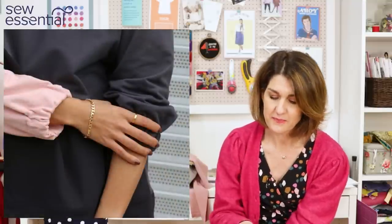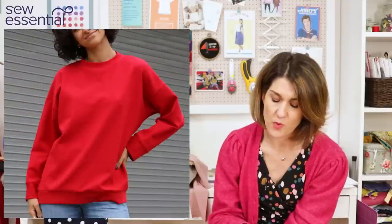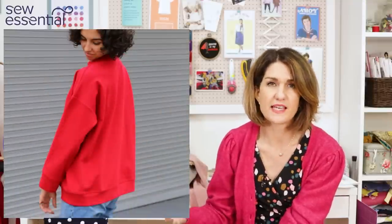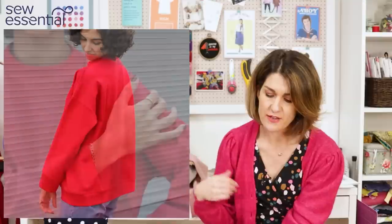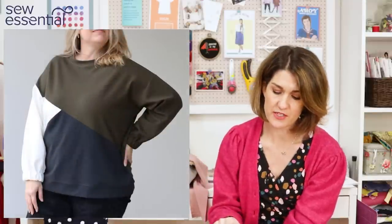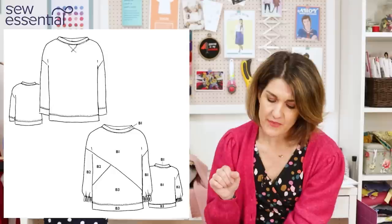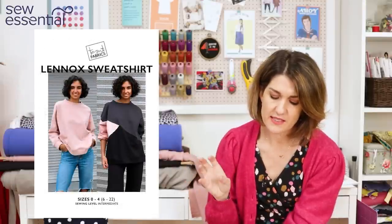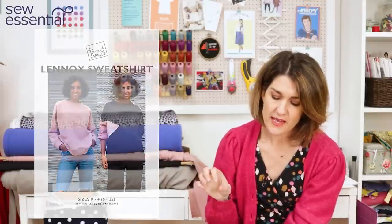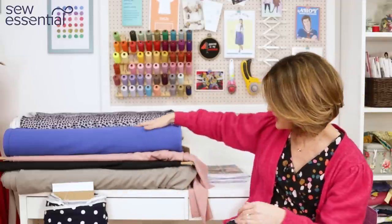It runs in sizes 6 to 22, with the size 22 being a 48 bust, 43 waist, and 53.5 hip. It's a lovely loose boxy contemporary style with a drop shoulder, self-fabric neck, and hem bands. One view suggests that little V of twin needling stitching you often get on sweatshirts at the front, and the other view gives you the option for asymmetric color blocking. For the sleeves, you can taper them into a band or make them gathered with elasticated cuffs.